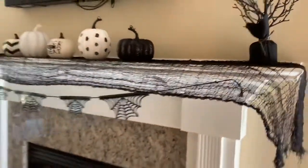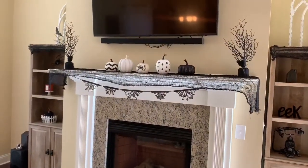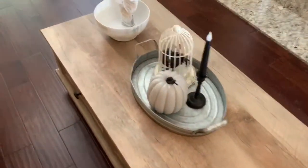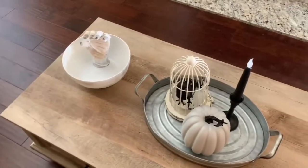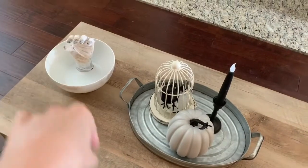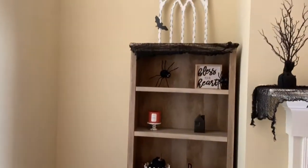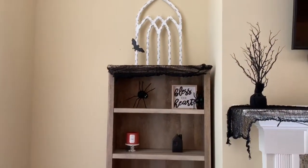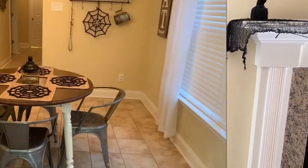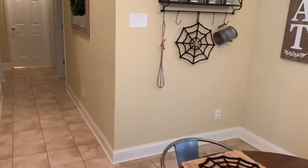And then the mantle — I believe every bit of that came from the Target Dollar Spot last year. I need to go back and get a few more things; some of these spots are kind of bare, and I need to add some candy to that bowl. I feel like I need to add something in that little house, and that little dish on the table with the black lid — I'm going to put some candy corn in there.